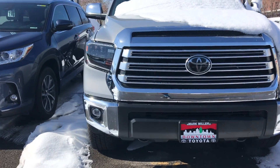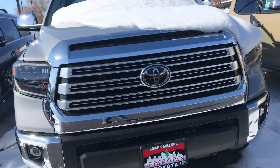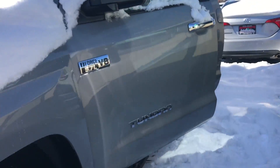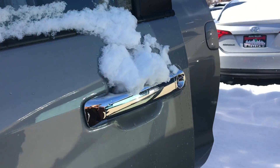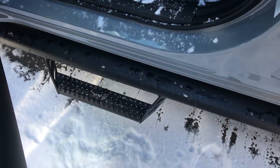Hi Susan, this is Sam here with Mark Miller Toyota. Right here I have for you a 2019 Toyota Tundra in the color cement gray. Starting off with the side right here, this particular vehicle has these Predator side steps.